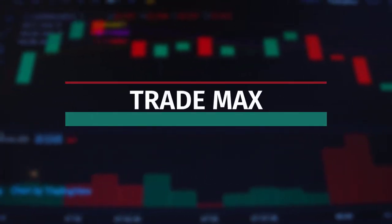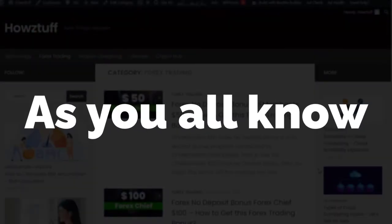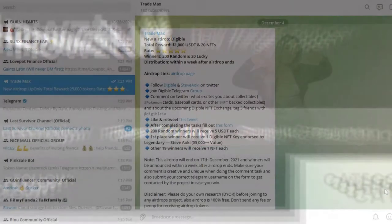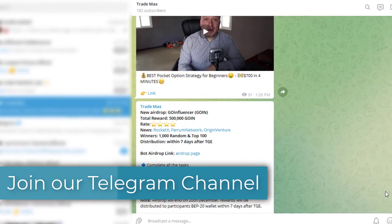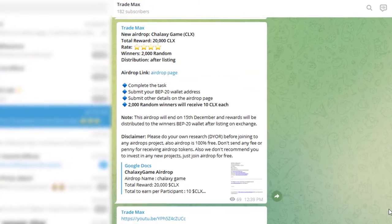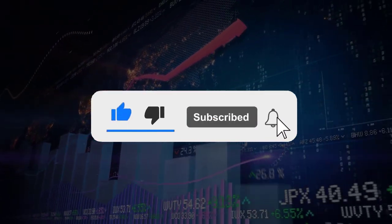Hi fellas, welcome back to my channel Cred Max. As you all know, we are following the posts of HowStuffWorks.com — the link for the website is given below. Please join our Telegram channel as we will publish a lot of new forex bonuses, airdrops, and giveaways there. The link to the channel can be found in the description. Also, if you'd like to get no deposit bonus updates in future, do not forget to subscribe to this YouTube channel.